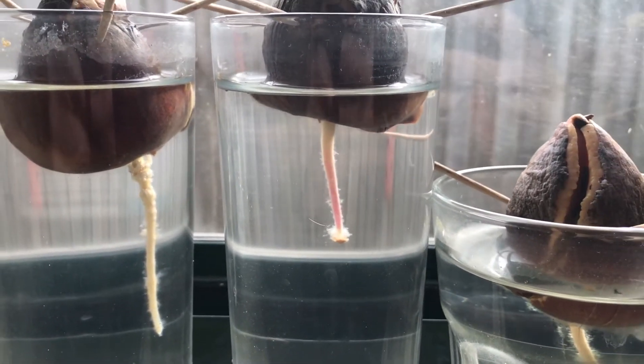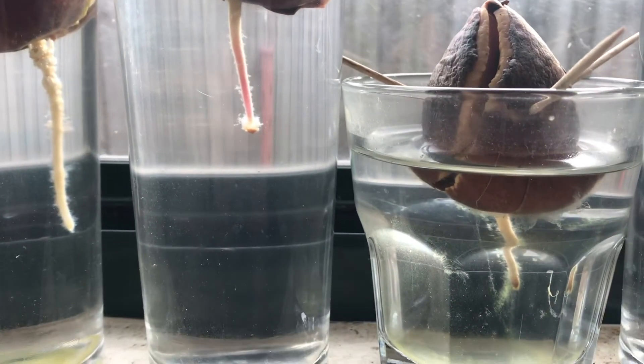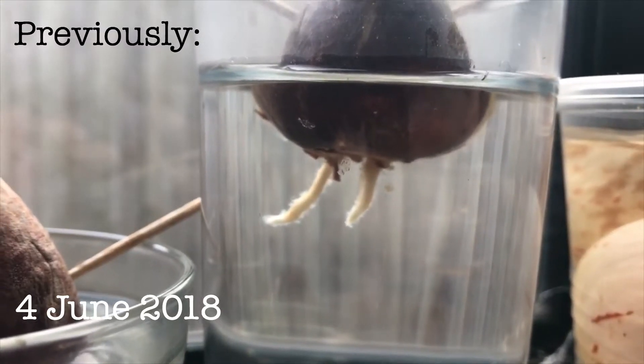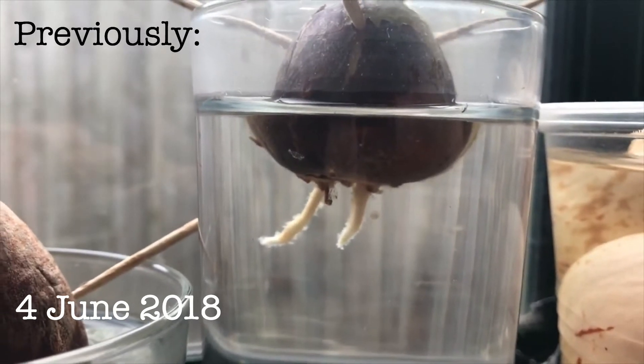One of my friends who has been tuning into these episodes suggested that perhaps it will grow into multiple trees. I don't think that's necessarily the case, but I am intrigued to keep following it because it is a behaviour that's less than normal.